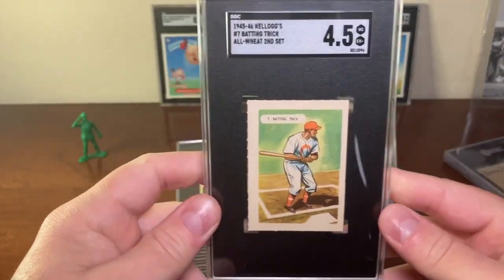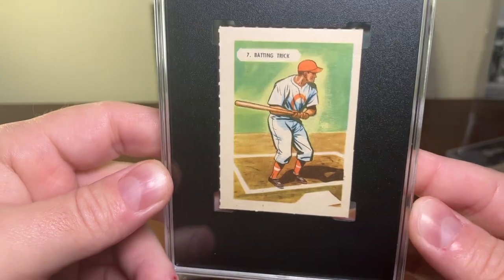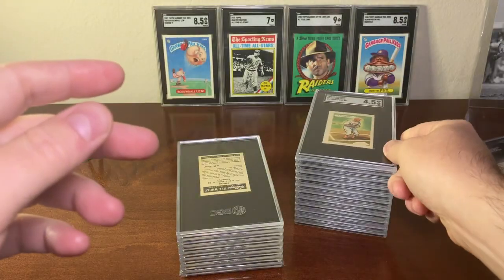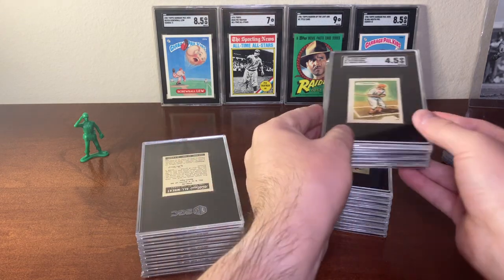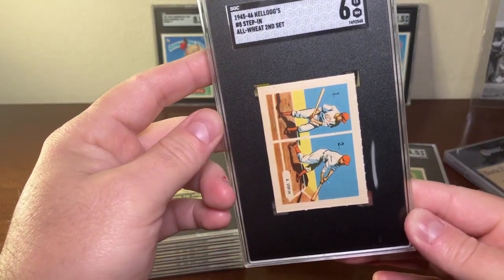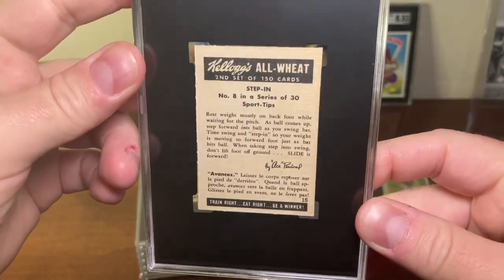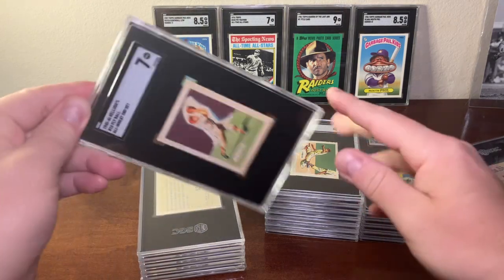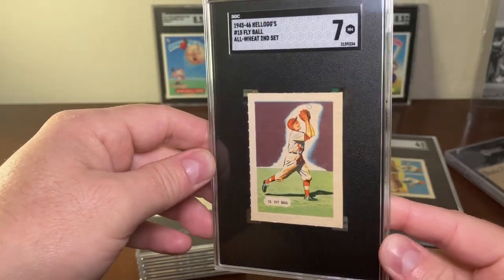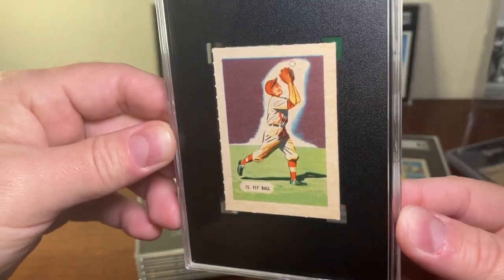Back to the Kellogg's set — I got a four and a half on card number 7 from the second set, titled Batting Trick. Then card number 8 from the second set, The Step In, talking about stepping into the ball. And then another high-grade card, number 15 from the second set — The Fly Ball — probably talking about how to catch a fly ball. Really neat little instructional cards for kids.